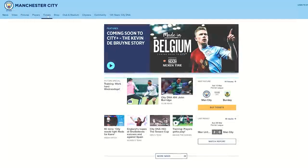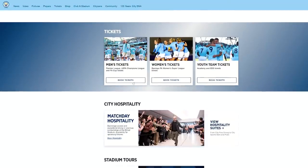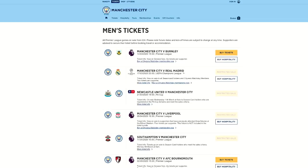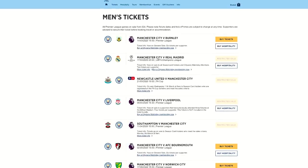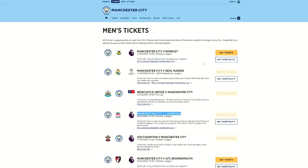First things first, you're going to need some tickets. The best way to do that is to go on the official Manchester City website and click on the tickets page. Now most of the tickets are available for general sale and you can just buy them immediately. However, the tickets to some of the big games — i.e. against Real Madrid, Liverpool or Manchester United — are restricted.